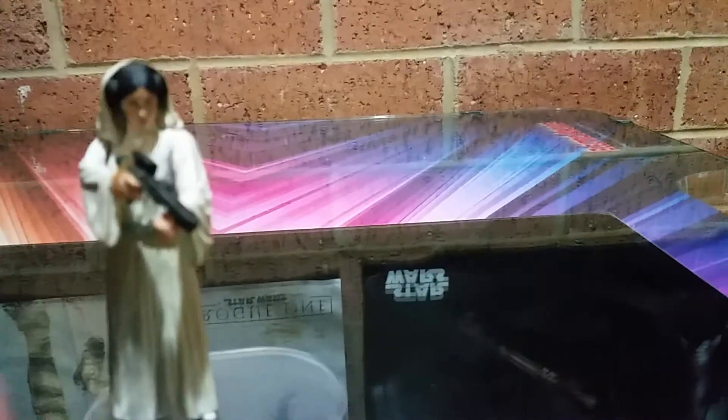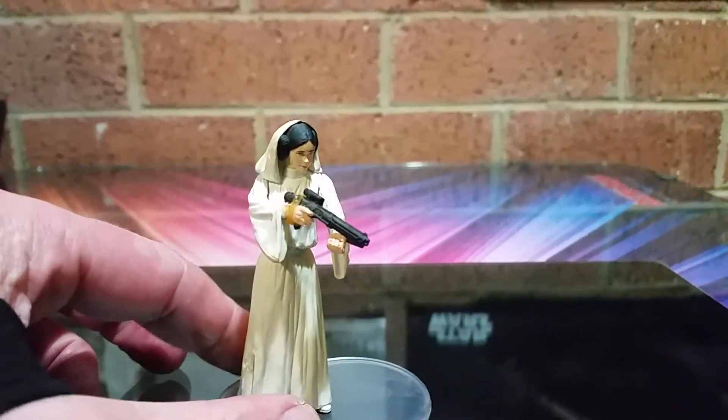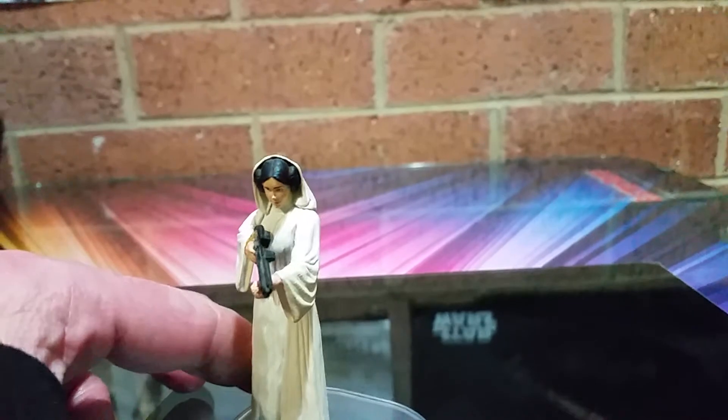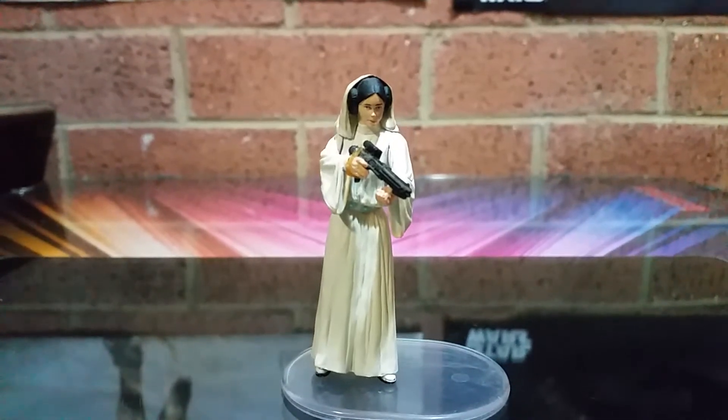She's not holstering her original pistol — just a Stormtrooper weapon, an E3 blaster. It doesn't fit in the hand properly. Fingers are too skinny. But yeah, Manny, that's the figure I got.